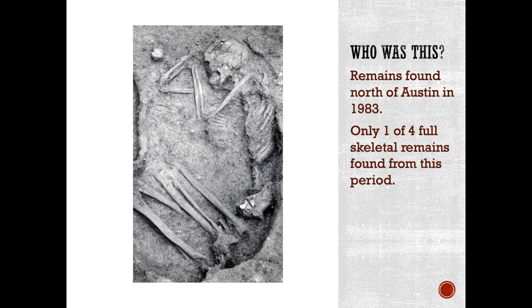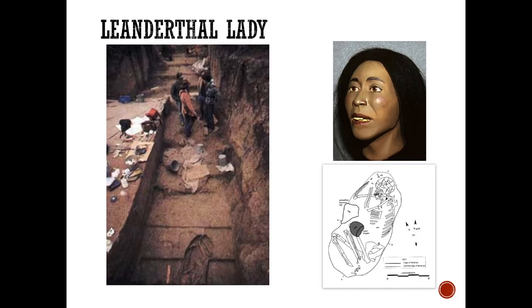In 1983, just north of Austin, in a town called Leander, archaeologists who were working on a project to widen a road discovered the remains of a young woman. We think she was about 18 to 25 years of age. She was about 5'3", and she died some 13,000 to 11,000 years ago. It was a rare find because very few full skeletal remains from this period have ever been found in North America. They called her Leanne, or the Leanderthal Lady, after where she was found.